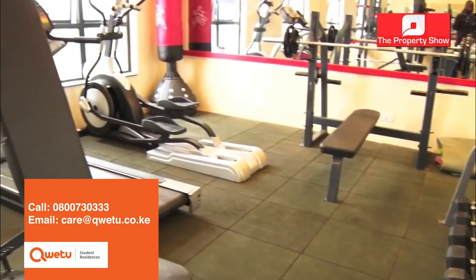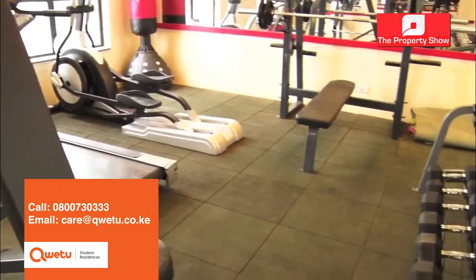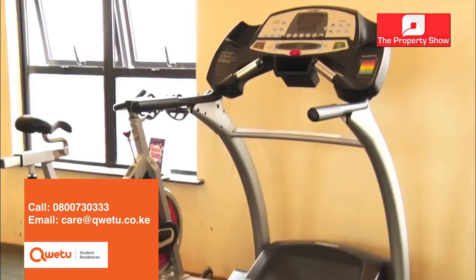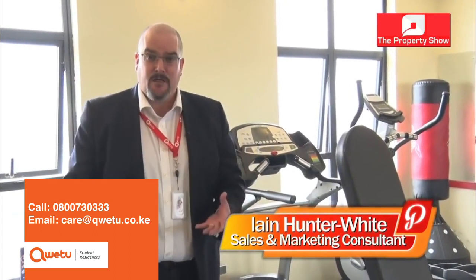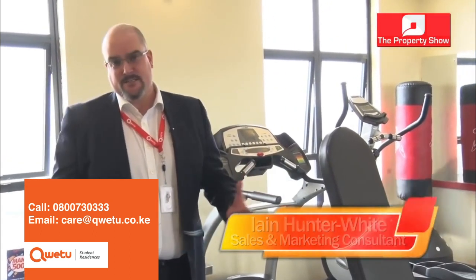With 10 floors of accommodation, what we've done with the 11th floor is make it more recreational. We start with the gym, which is accessible to all students 24 hours a day. The gym has been designed with the students in mind — they told us what they wanted and we provided it. Every Qwetu building will have a gym space, because it's very important that we're thinking of holistic health — not just their comfort, but their physical fitness as well.